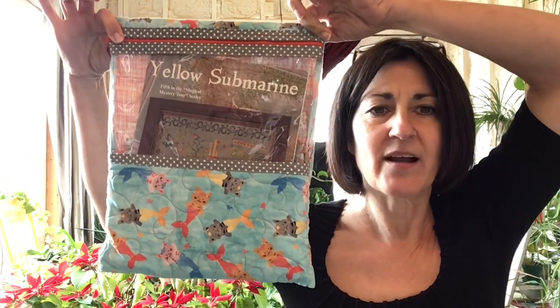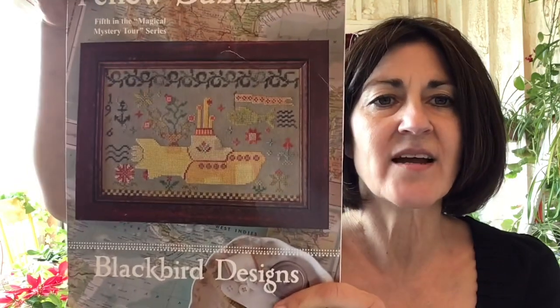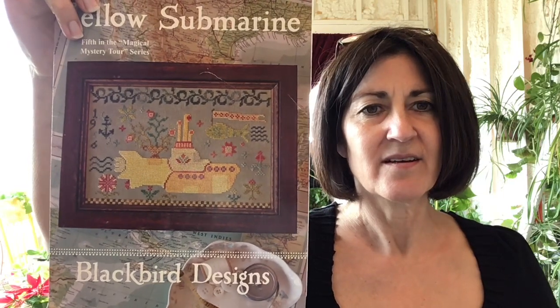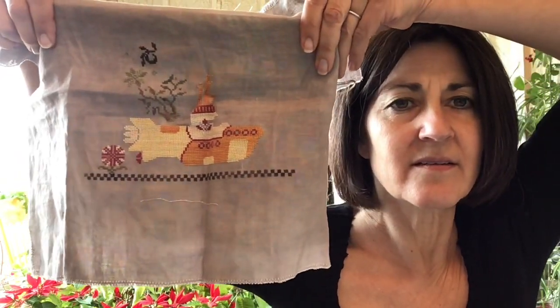The next one is Yellow Submarine by Blackbird Designs, in a fun project bag made by my sister with a little matching DAP kit. I actually started this for my brother and I need to get it finished. This is stitched on 32-count Lakeside Linen Cedar Plank. As you can tell he's been in the bag for a while — it's super wrinkly. Using the called-for threads.